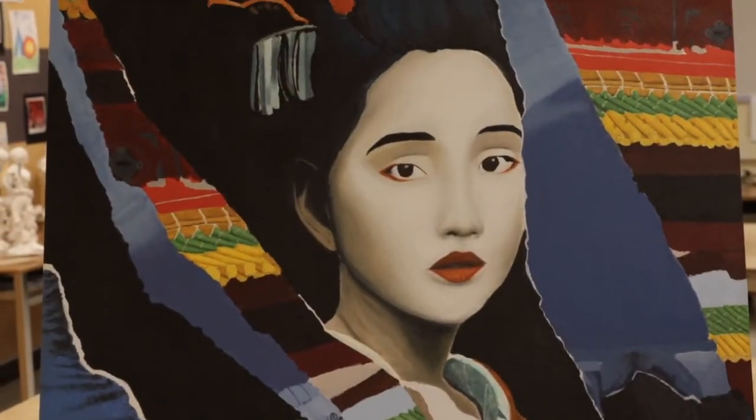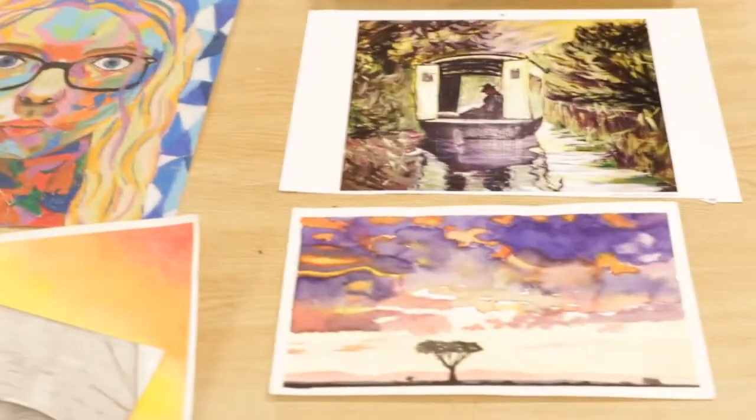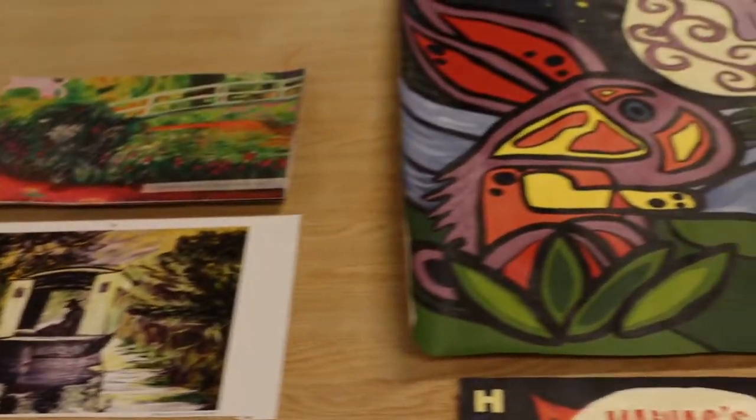If you start out in Grade 9 art and discover that you really enjoy it and want to continue, these are some of the projects you would do in Grade 10 art, in Grade 11 art, continuing to build drawing, painting, and sculpting skills. And then these are some of the projects from Grade 12.